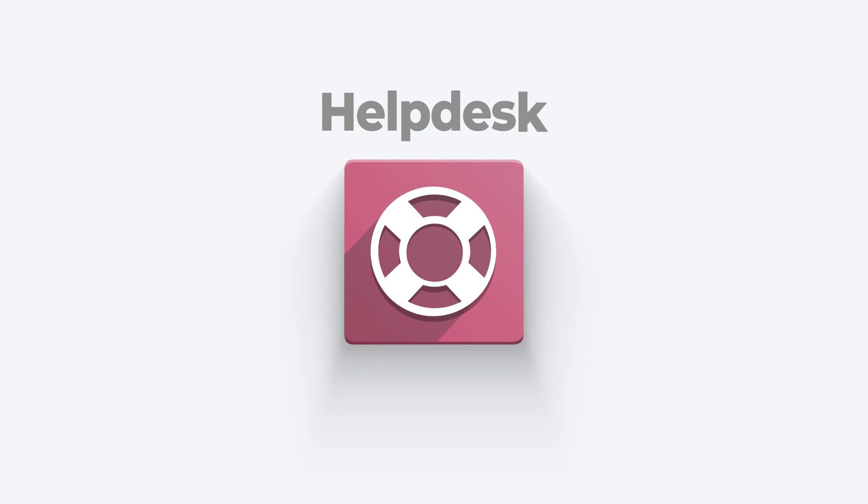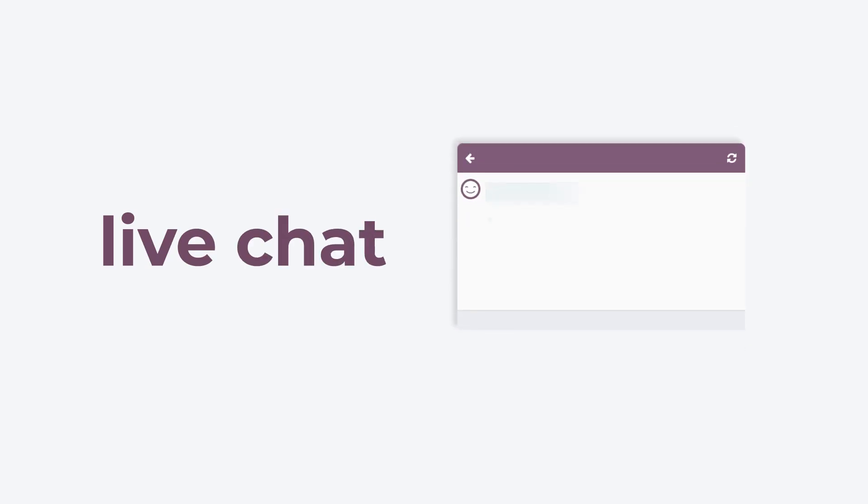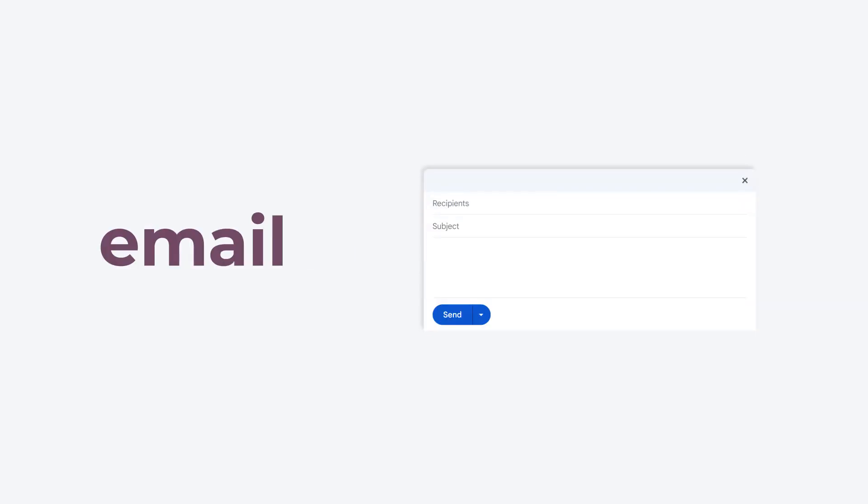Meet Helpdesk, Odoo's customer service application that provides integrated ticket management, live chat, and email support. Let's take a look around.